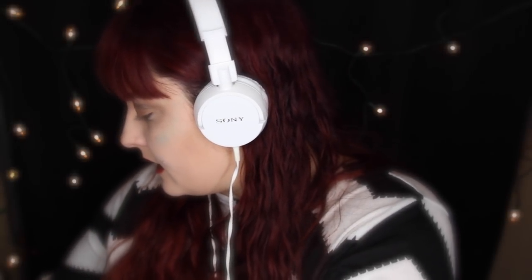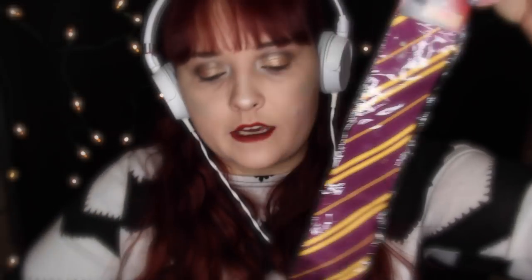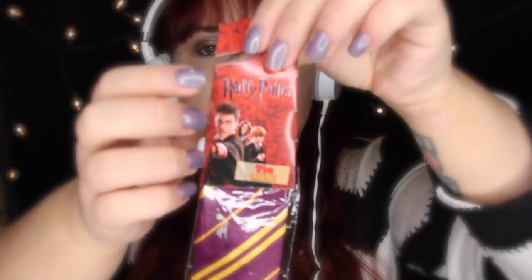This is a Gryffindor tie that is still in the package because I have another one somewhere that is already opened. This was given to me — someone thought I could use it, which I'm sure I will. This is actually an official Harry Potter tie.